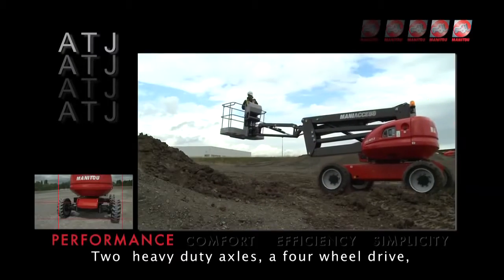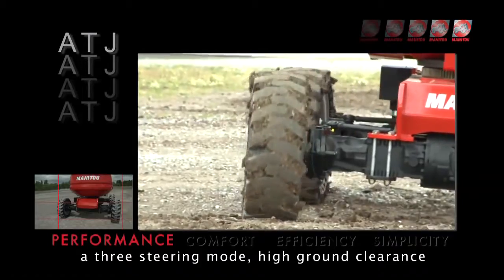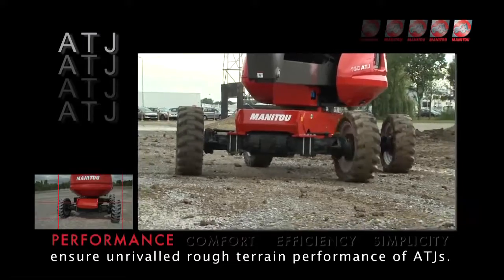Two heavy duty axles, a four wheel drive, a three steering mode, and high ground clearance ensure unrivaled rough terrain performance of the ATJs.